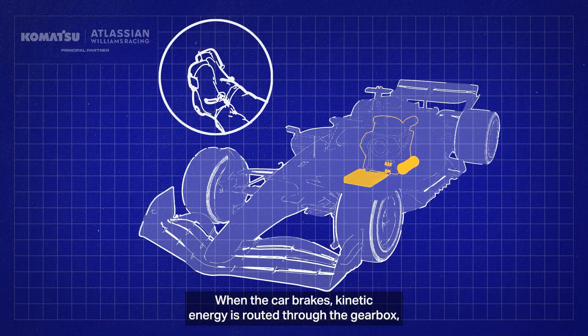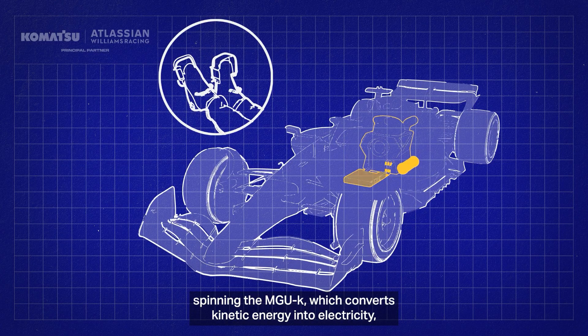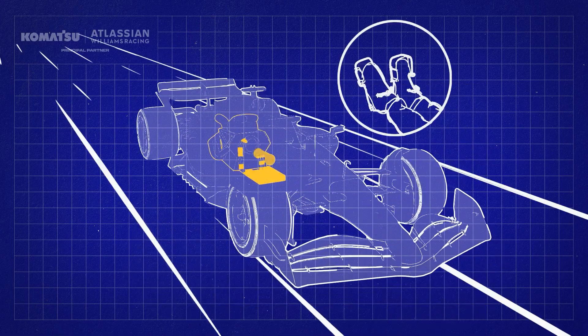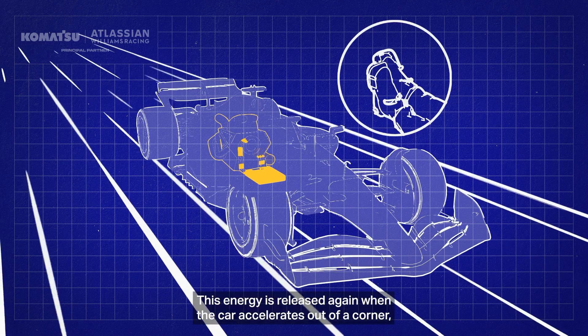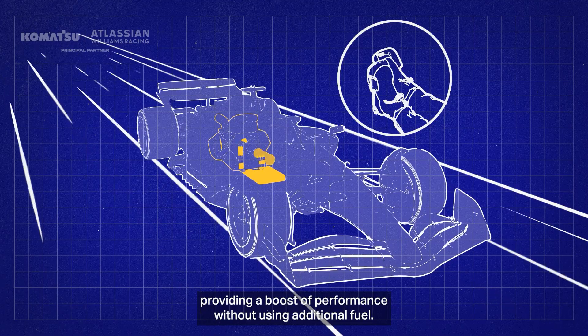When the car brakes, kinetic energy is routed through the gearbox, spinning the MGU-K, which converts kinetic energy into electricity that is then stored in the battery. This energy is released again when the car accelerates out of a corner, providing a boost of performance without using additional fuel.